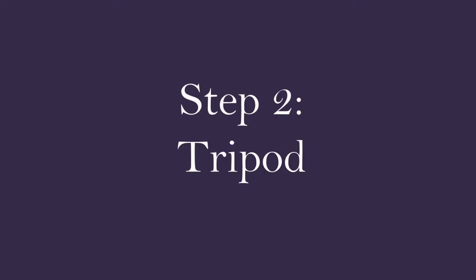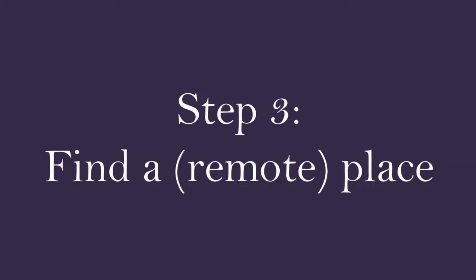Let's go to step number two: bring a tripod that's steady. We're talking about self-portraits. If someone else is taking your portraits then it's easy, but if it's just you, you're gonna need to invest in a very good tripod.